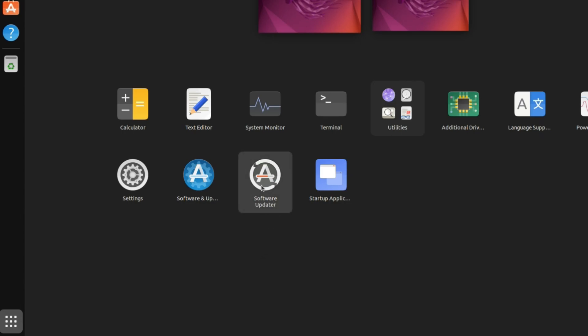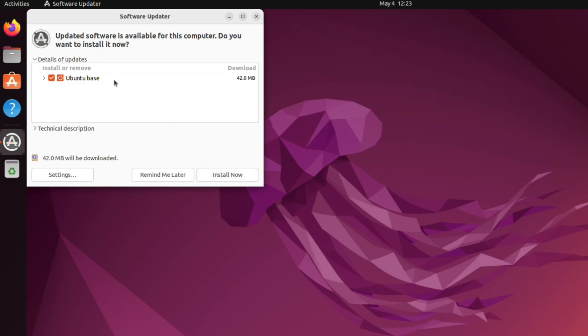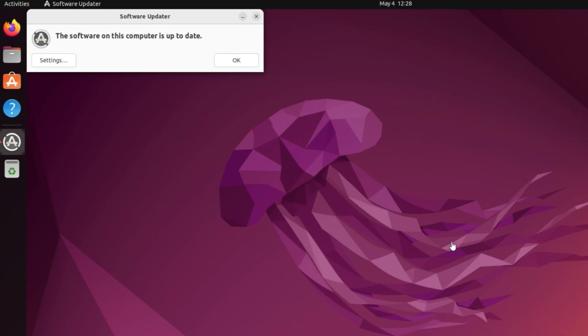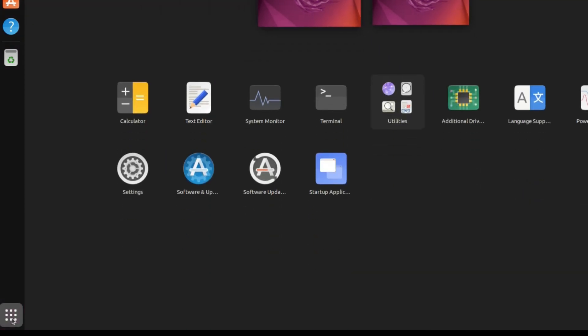Let's close that and open Show Applications. From here we click on Software Updater. First we need to update our system to the latest packages and repositories. You can see there's a new update available — you might have many more. I highly recommend installing all available updates in Software Updater. I'll let it install now and enter the password.